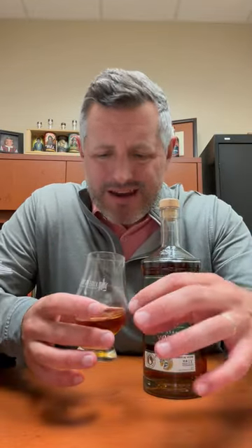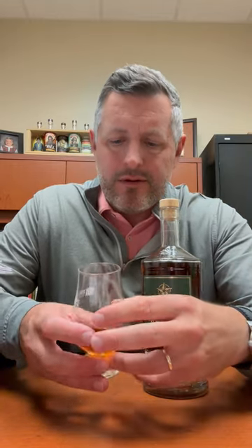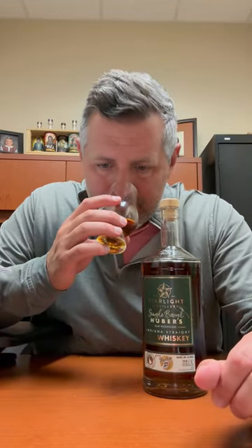This is a 111 proof rye. On the nose, it has that pine note, a little bit of that kind of slapped mint note that you get when you're making a julep, and it's got a nice little backbone of spice as well.